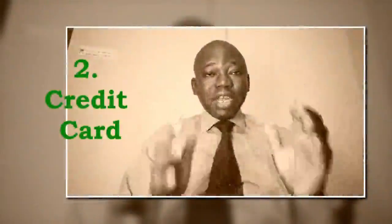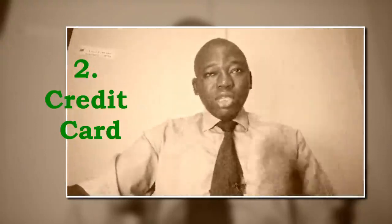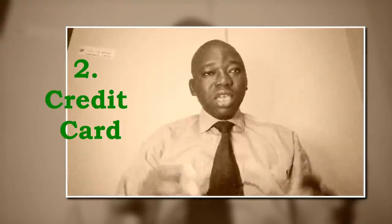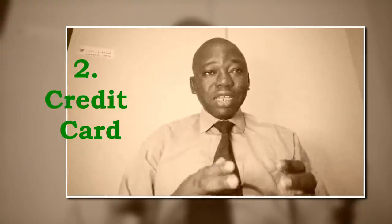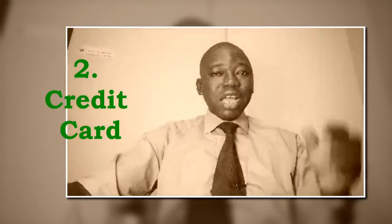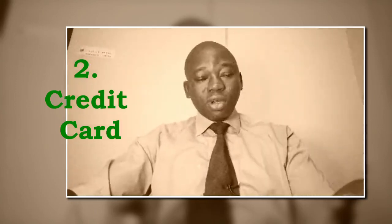Number 2 is credit card. If you have a credit card with available credit, it can be a quick solution. However, be mindful of high interest rates. If possible, use a card with a low interest rate or a promotional 0% APR offer.